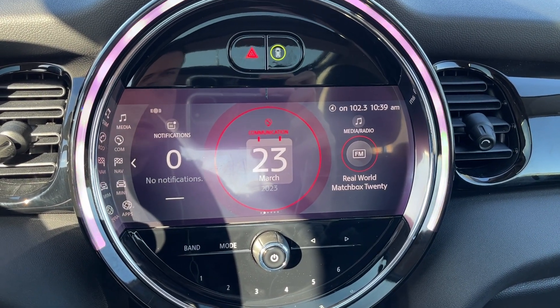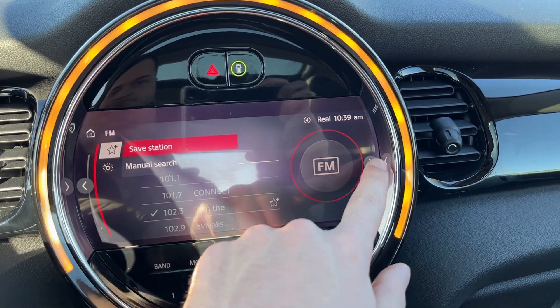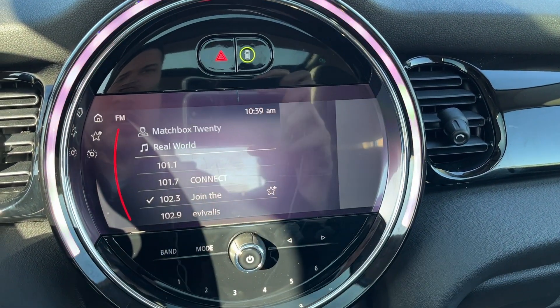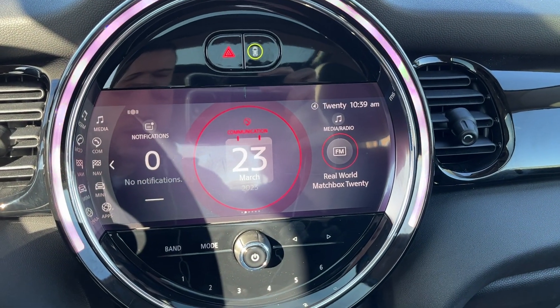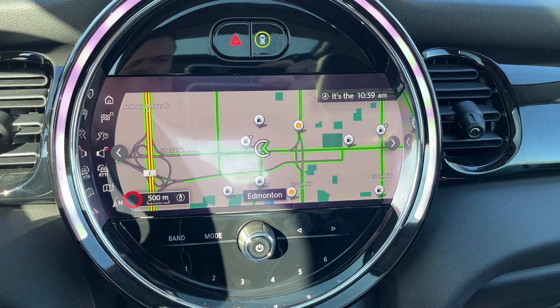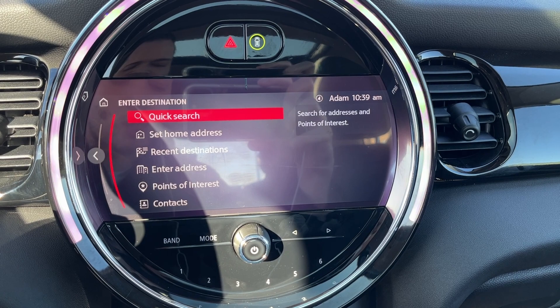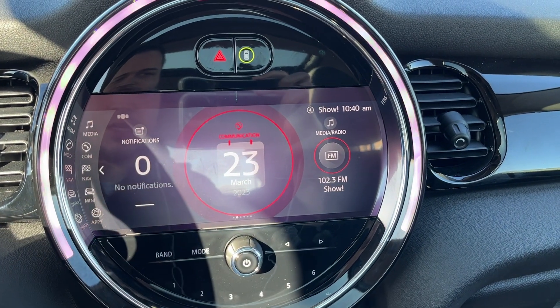We have our media, which contains AM, FM, and Sirius XM, as well as our other features. Then we have our communications, our map settings for GPS navigation, as well as our destination search. All that is down the side here.